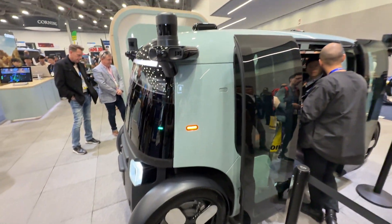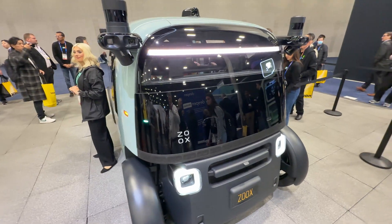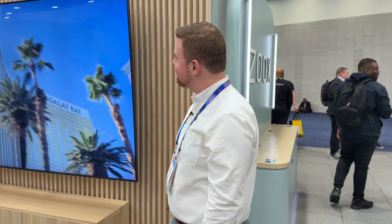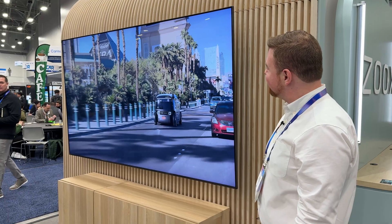They also have this beautiful design that really stands out on the streets, so when you see one on the road you're not going to be surprised. I actually saw one of these from my hotel room this morning here in Vegas, because they did recently, a couple months back, start testing them out here on the strip with employees.